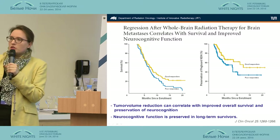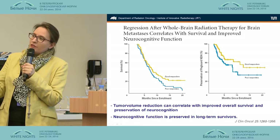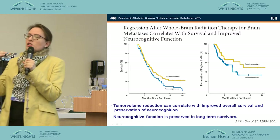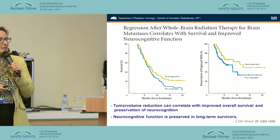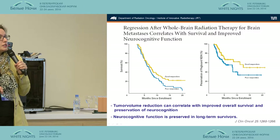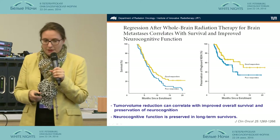One nice study evaluating medical treatment in conjunction with radiotherapy showed that neurocognitive impairment can be related to radiation, but also to the brain met itself. Patients receiving whole brain radiotherapy who responded well — meaning the metastasis got smaller or went away — had a benefit in neurocognition. Good responders had a preservation or even improvement in neurocognition. Long-term survivors had preserved neurocognitive function. So it's not all bad after all.